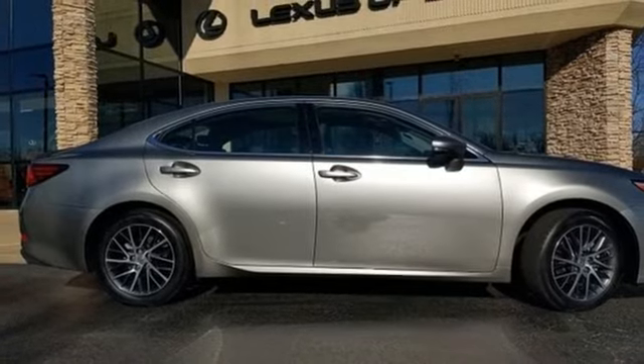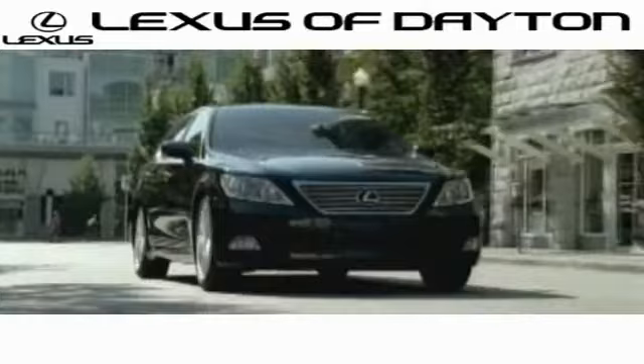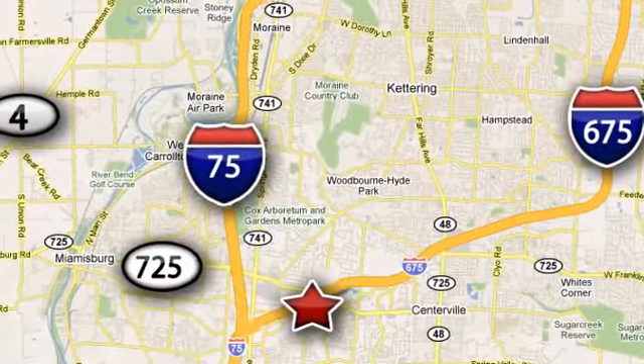Stop in for a test drive and make it yours today. We invite you to be part of the Lexus of Dayton family today. Call or stop in for a test drive. We're conveniently located at 1777 Lyons Road in Dayton, Ohio.